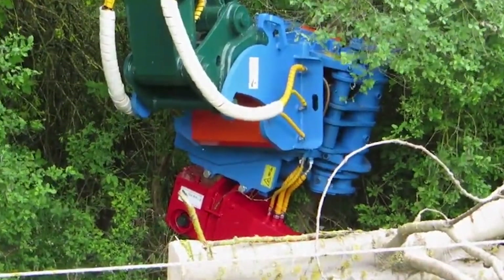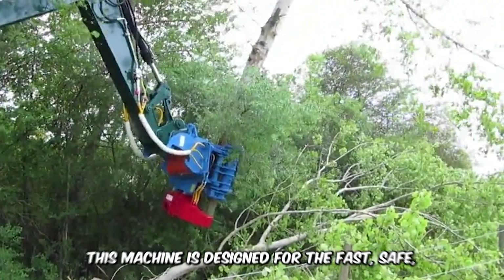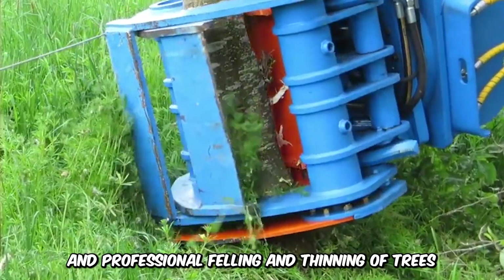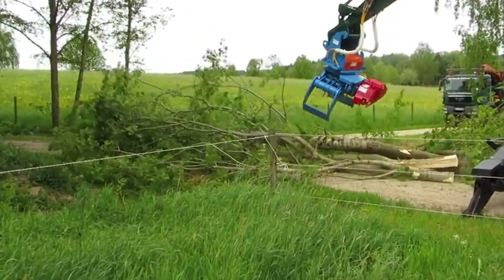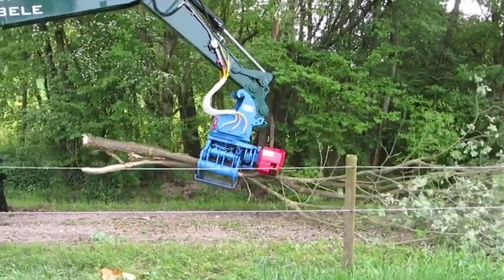What about the powerful grip of the Gronevelt Lumberjack LJ450? This machine is designed for the fast, safe, and professional felling and thinning of trees. The Lumberjack is easy to maneuver and can sort through logs or bring them in for shredding. The hydraulic-controlled grab allows for easy harvesting of trees and branches.